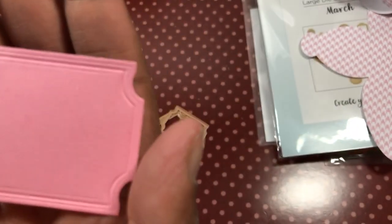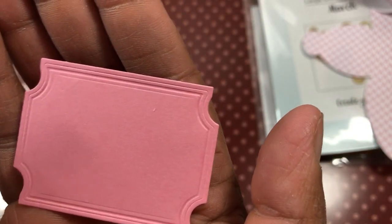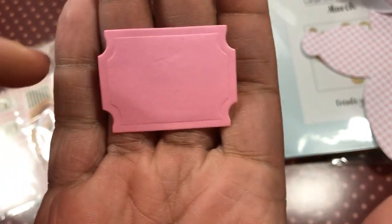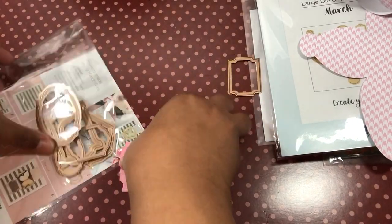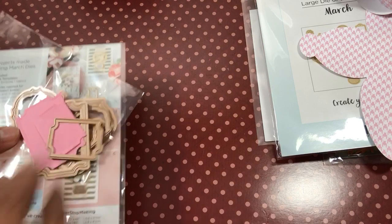I just ran this through my machine and it was able to emboss it, but if you wanted that deep official emboss you can go ahead and use the embossing pad. Here's the other piece and it even has embossing on it too. That is the small die set — fabulous!